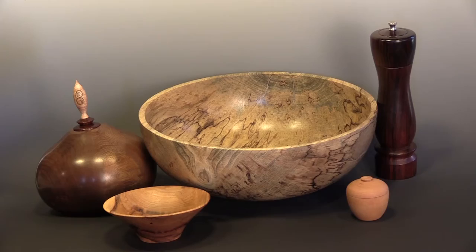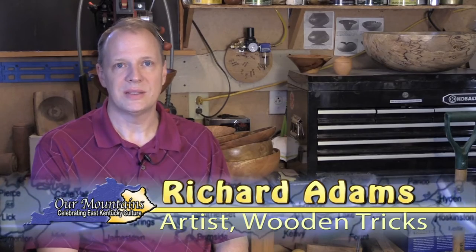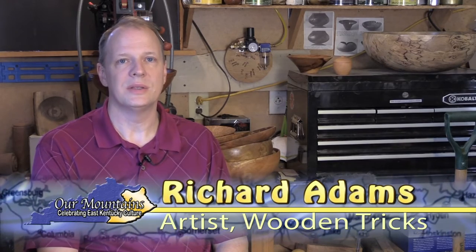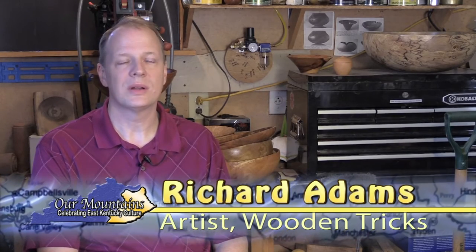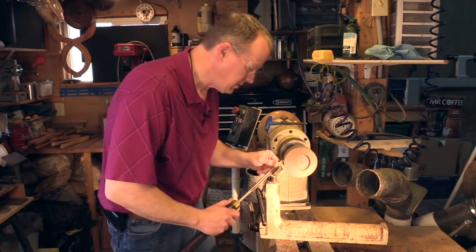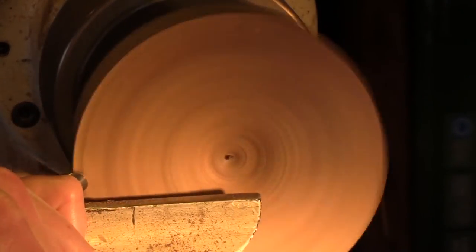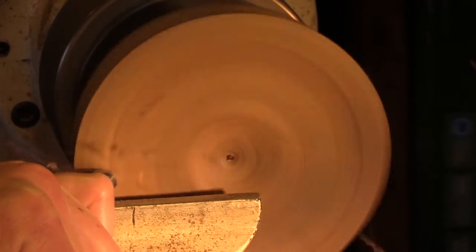I've been doing woodworking all my life, in some form or another. My dad always had saws, worked around the house, did cabinet work. Whether it was busting up firewood or anything like that, it was the smell of the wood, just the texture. I love wood. I think wood is alive — it just has a certain liveliness to it, for lack of a better word.